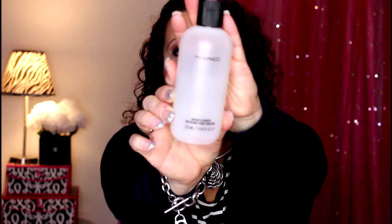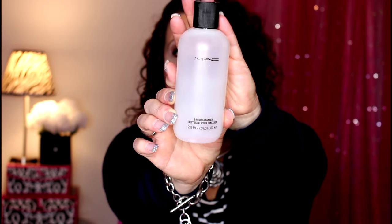Then I have this from MAC - this is the MAC brush cleanser. I'm not going to repurchase, not because it was a bad product, I just liked the Cinema Secrets brush cleaner a lot better than this. So I won't repurchase, but I will be back to MAC-ing this little guy.